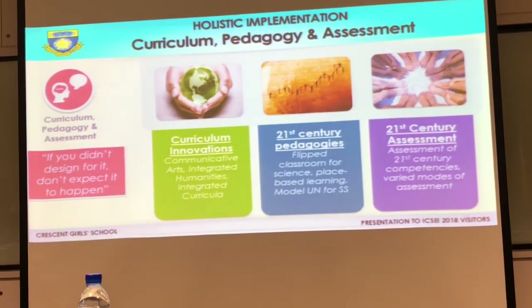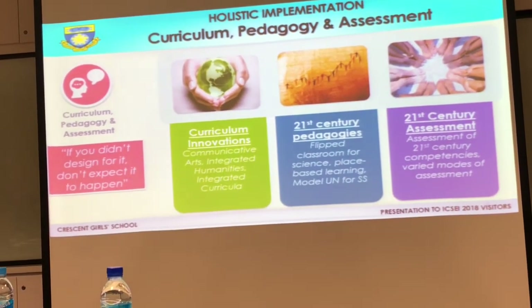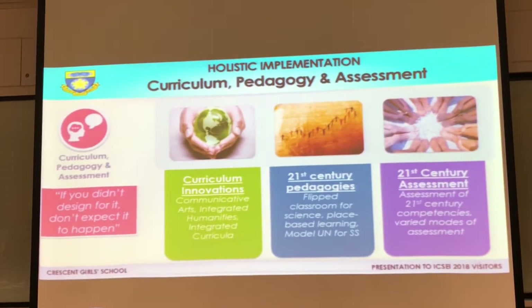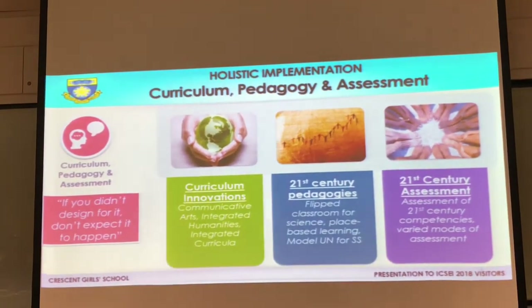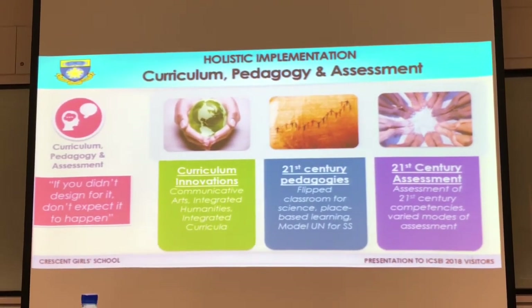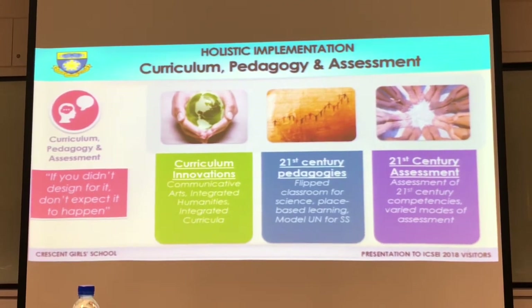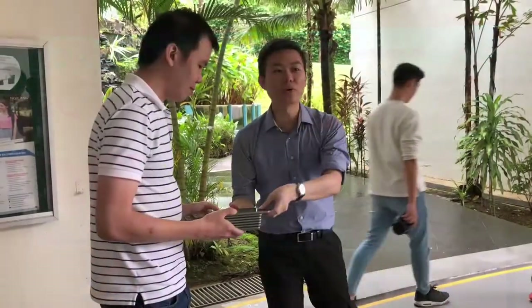We have Communicative Arts. We want our students to be skilled communicators, so we put together English Language and English Literature and call it Communicative Arts. At Secondary One — which is Grade 7 — students do Communicative Arts instead of the two separate subjects. It makes the subject come alive; they love the language more, have fun, and become more confident in using it.